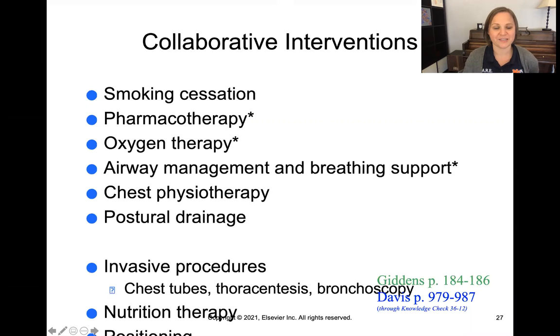In terms of collaborative interventions: smoking cessation, pharmacotherapy, oxygen therapy, airway management, breathing support, and chest physiotherapy. Postural drainage — we'll talk about these in more detail in your books. There are more invasive procedures like chest tubes and tapping someone's chest to get extra fluid off, doing a bronchoscopy — putting a camera down their throat to look into their lungs — nutrition therapy, and positioning. All of these things can really help patients.